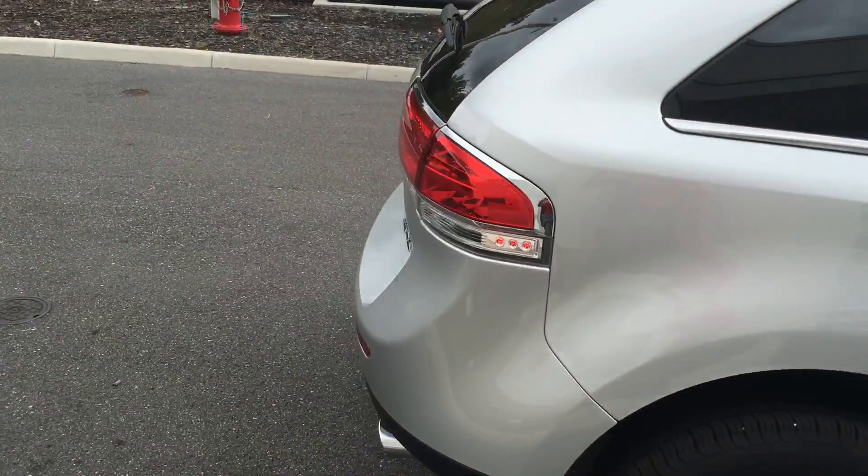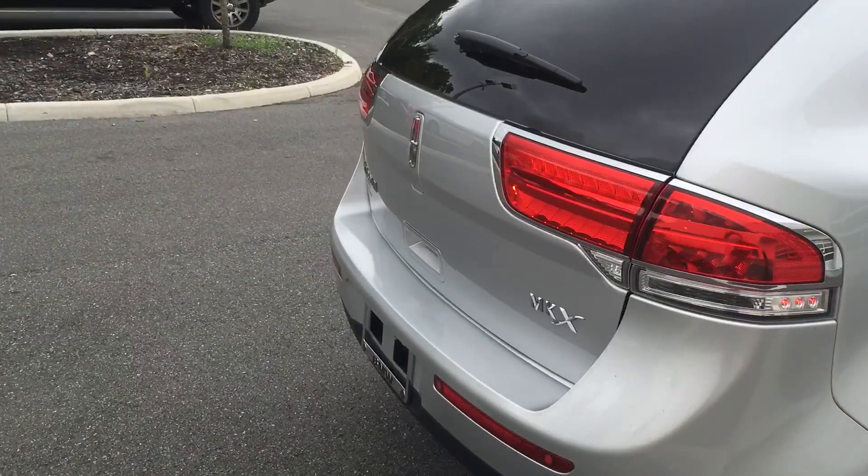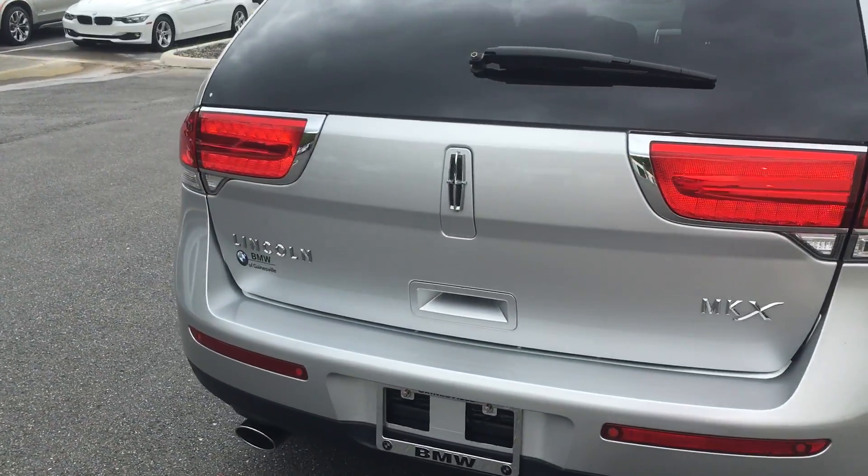This is a very nice ingot silver metallic. You can see the paint job is in great condition.